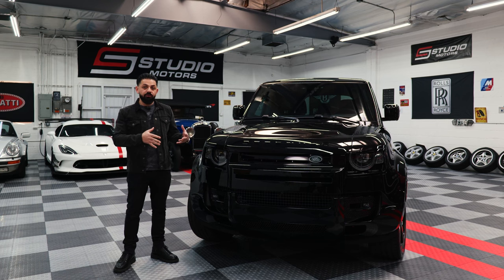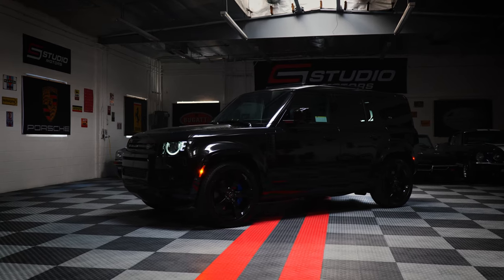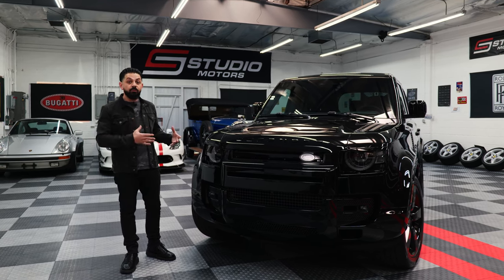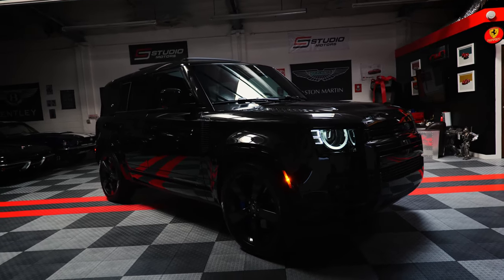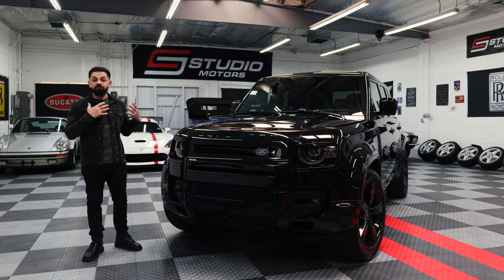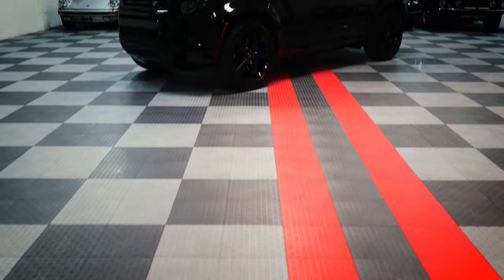Land Rover makes a lot of different trims on their cars. On their Range Rover lines they have Autobiography, SV, and SVR which is the fastest trim. On some of their Land Rover models they have Dynamic, Dynamic X. This is something very special though — only 300 of them exist in the entire world. What makes this a special car is the fact that before Land Rover even produced the first Defender off the assembly line, they were already approached by the James Bond production team to include the vehicle in the movies.